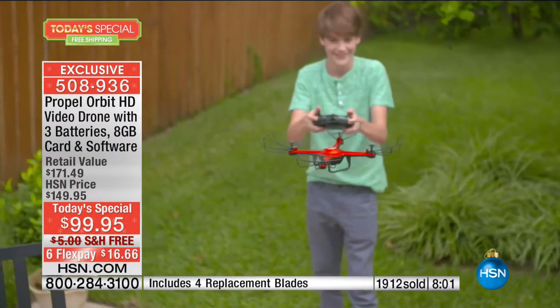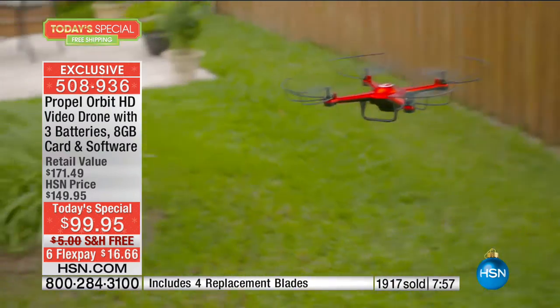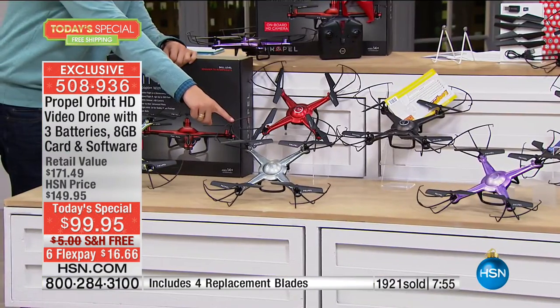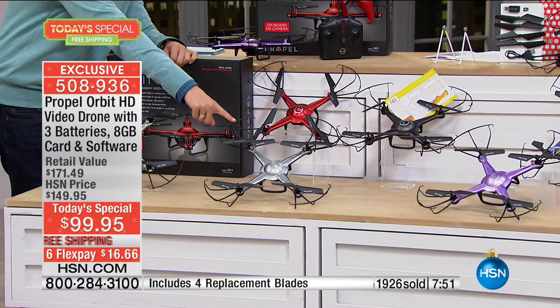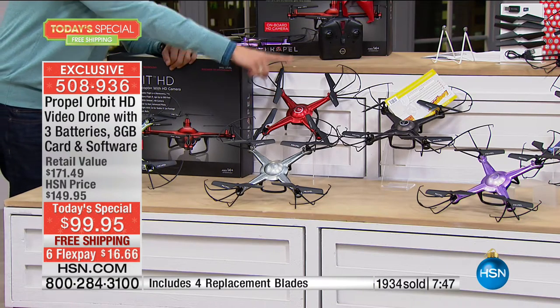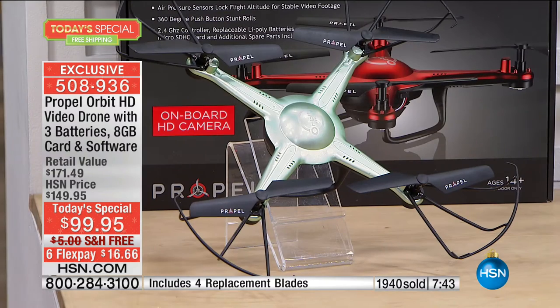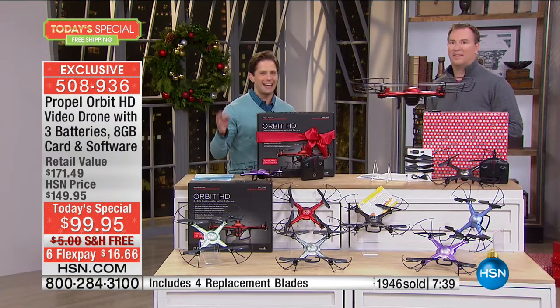Now if you want titanium, just want to remind you — loving that cool, hot silver color — 250 remaining. Last call. Next eight minutes expected to sell out. We've got red, which is our hot seller tonight, we've got black, blue, purple, and green. But at the end of the day, we've just got the coolest flying experience you could possibly gift to anybody in your life.